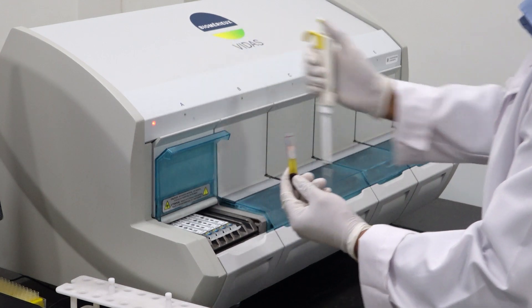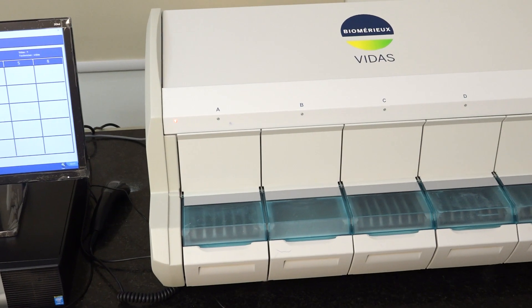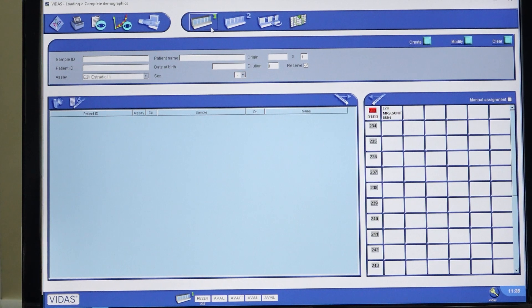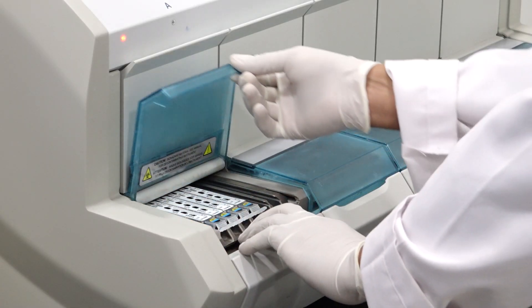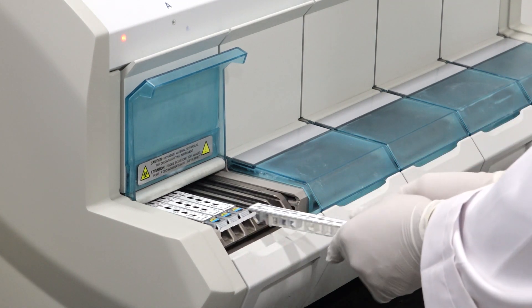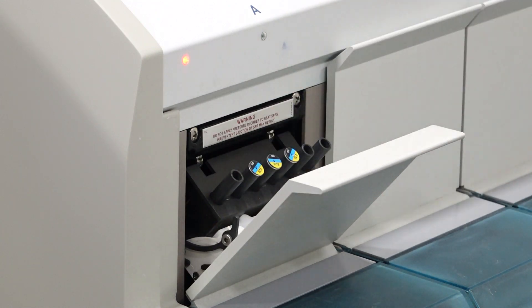Here you are seeing the blood sample being loaded, and once it is loaded it is allowed to run. After a specified time of around 90 minutes, it gives the report as you see on the screen, which is validated and shows the result value. The used materials — the cartridges and pipettes — are discarded to prevent infection and contamination to other lab personnel.